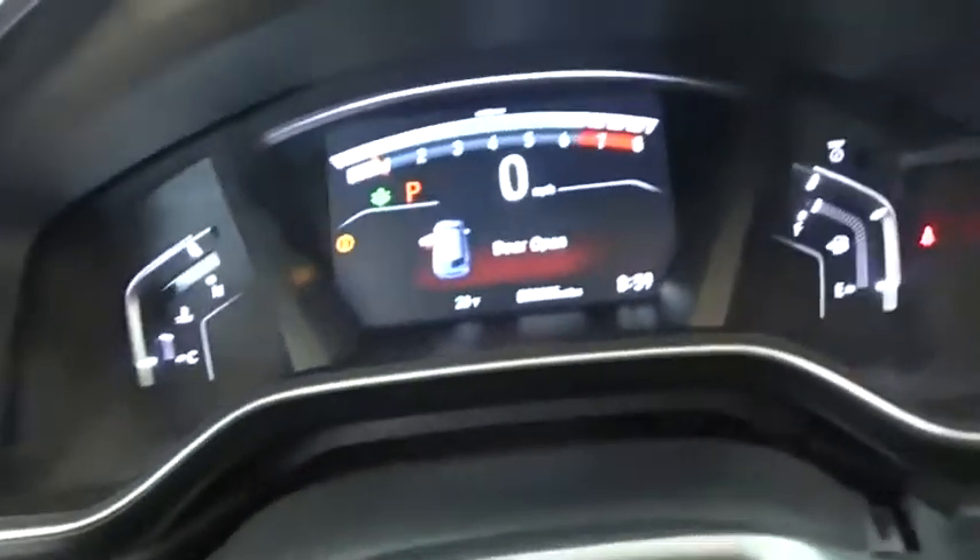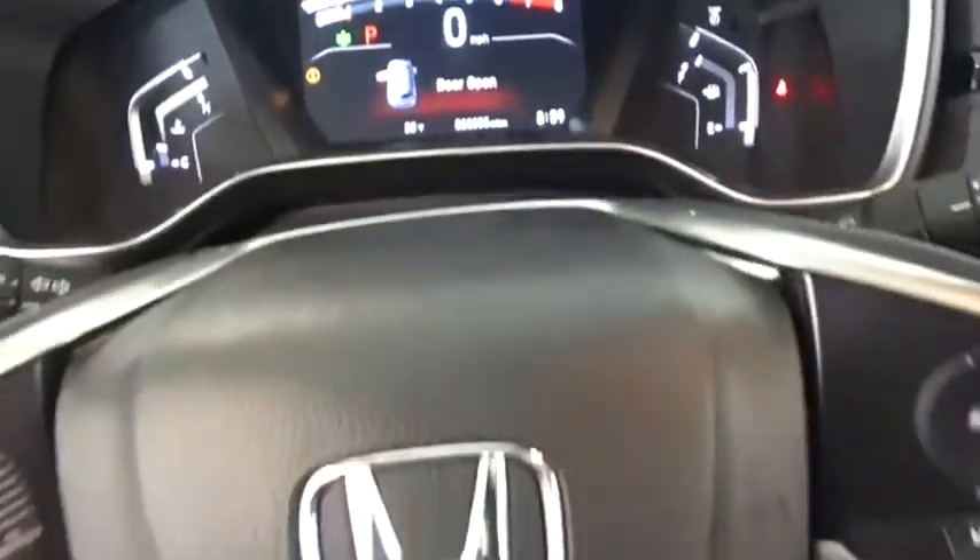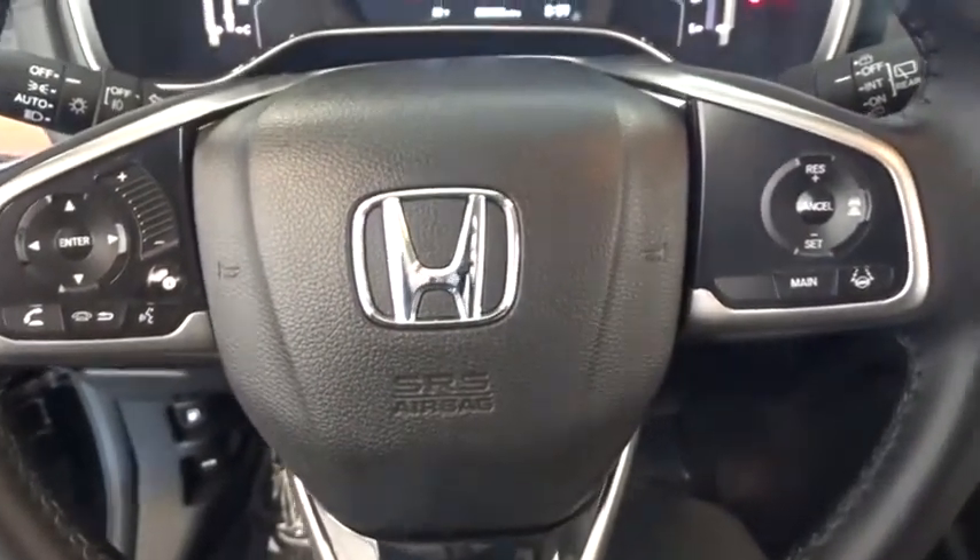Traction control, stability control, navigation system, lane departure warning, all-wheel drive, anti-lock braking system, leather-wrapped steering wheel, and Bluetooth.